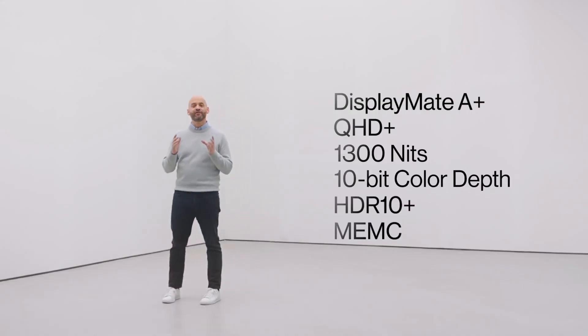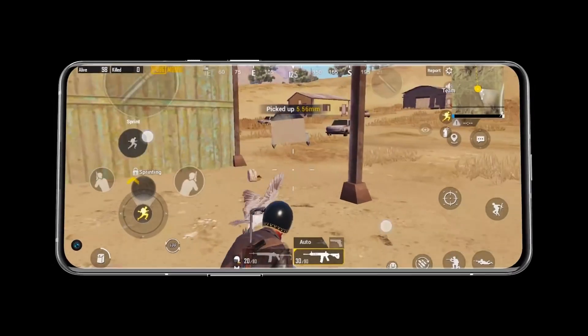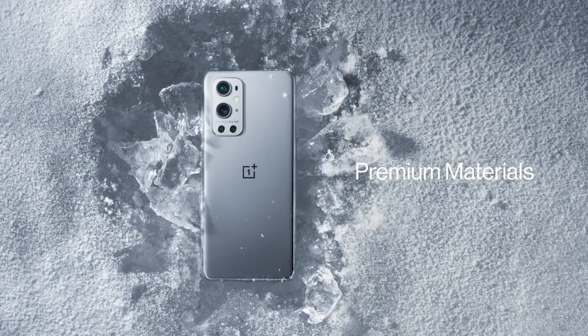Under the hood, the OnePlus 10 Pro would be powered by the Snapdragon 8 Gen 1 chipset, ensuring flagship-level performance.